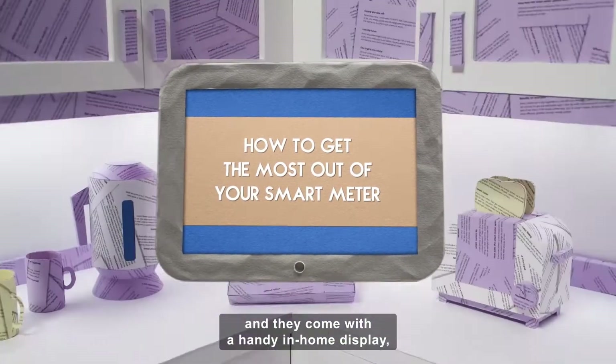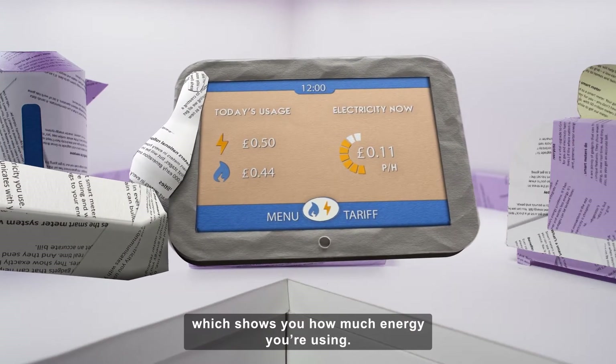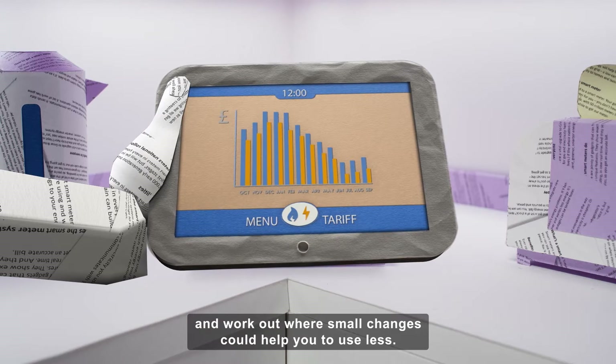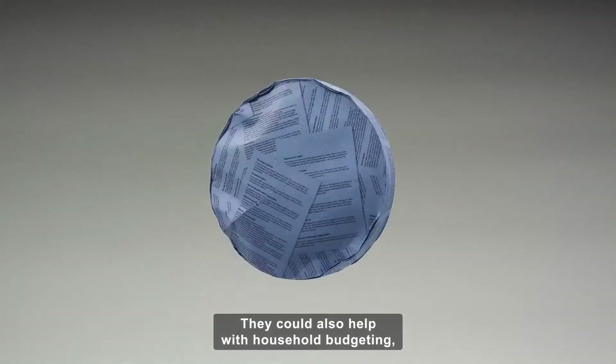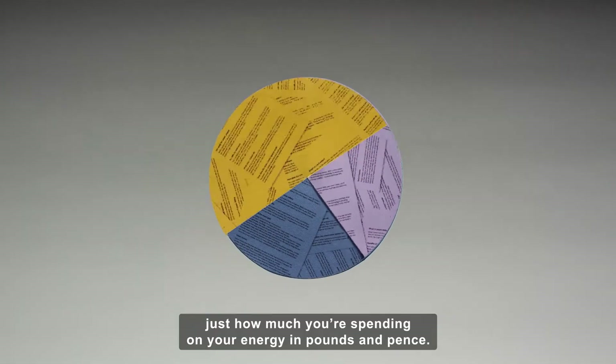Smart meters are here and they come with a handy in-home display which shows you how much energy you're using, so you can see when you're using a lot and work out where small changes could help you to use less. They could also help with household budgeting because you'll be able to see in near real time just how much you're spending on your energy.